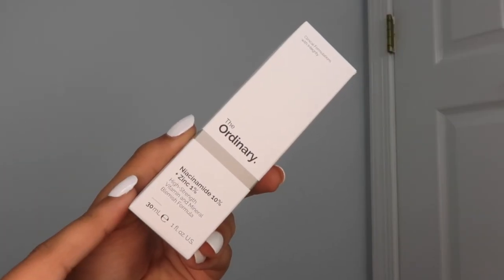So let me show you exactly what I got. I got three products from The Ordinary. The first one is Niacinamide 10%, and this is what it looks like. This is very good for minimizing pores and tightening your skin overall. I got this because I feel like I have some larger pores close to my nose, and we don't want that, so we're gonna try this out.